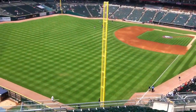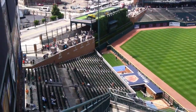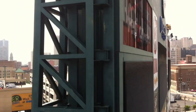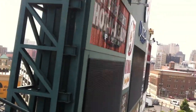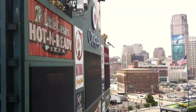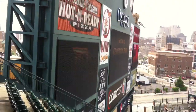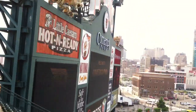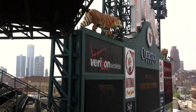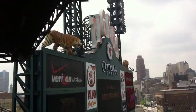Here's a picture of the field. There's the bullpen for the Tigers and the visiting team which is the Cleveland Indians today, and this massive scoreboard. You see the Tiger up there. Keep walking back until we can get a good view of the scoreboard. There it is there.